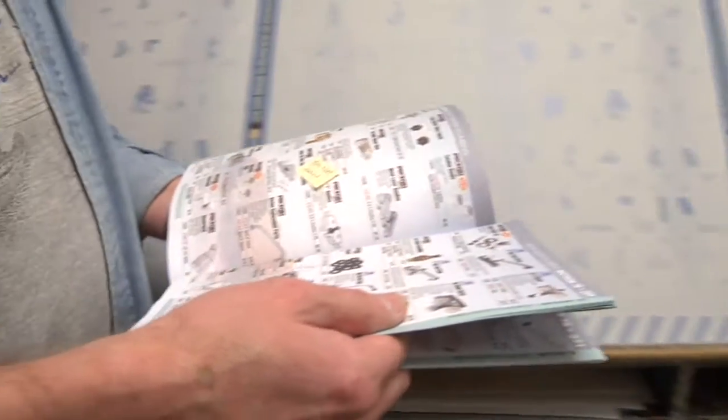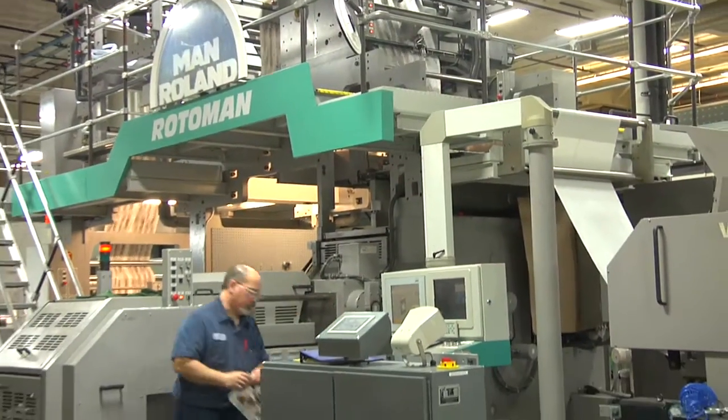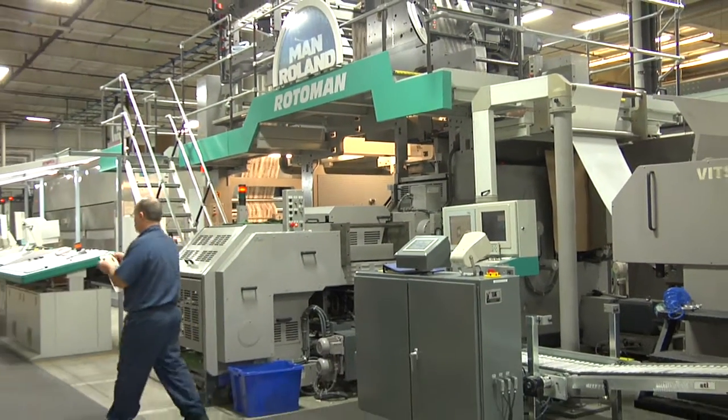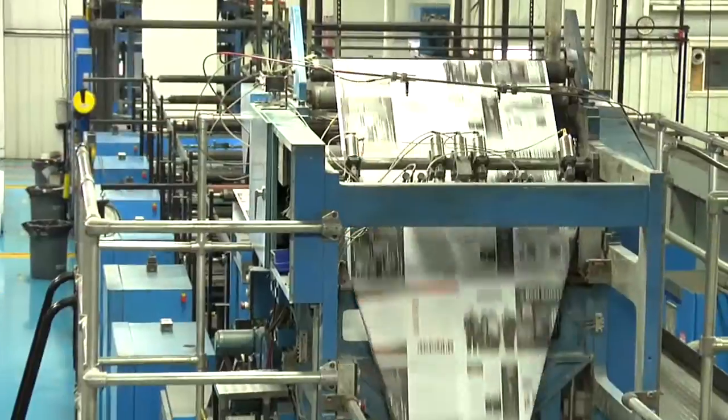Did you ever feel like your project was a square peg in a round hole? Not at Rip'n Printers. We offer multiple print platforms that include digital and sheet-fed options, as well as cold-set and heat-set web printing.